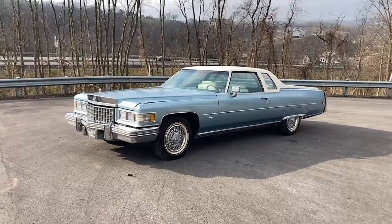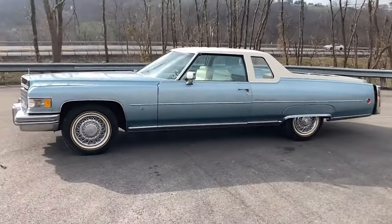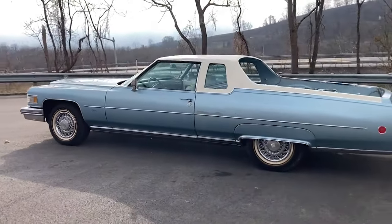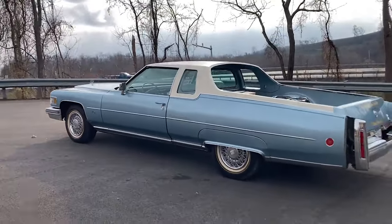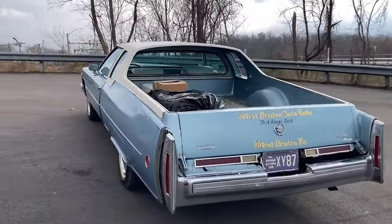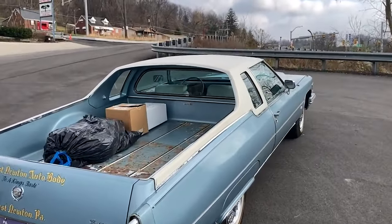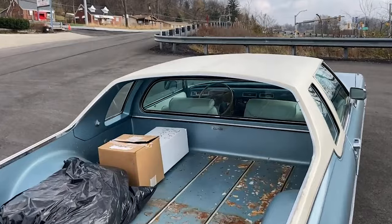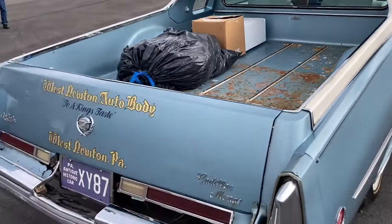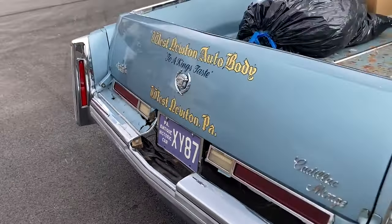The Cadillac Mirage is a standout in Cadillac's history for its uniqueness. Introduced in 1976, the Mirage was a luxury coupe utility vehicle — essentially a Cadillac Eldorado converted into a pickup. Only about 200 units were produced, making it a rare and highly sought-after collector's item today. Traditional Coachworks, a company specialized in customizing luxury cars, transformed the Eldorado into the Mirage. This vehicle combined Cadillac's signature luxury and comfort with the practicality of a pickup.